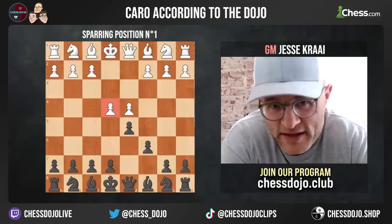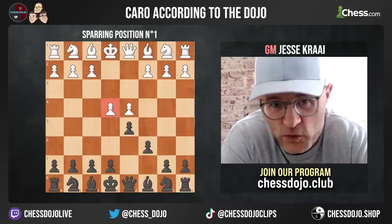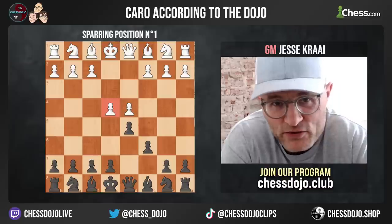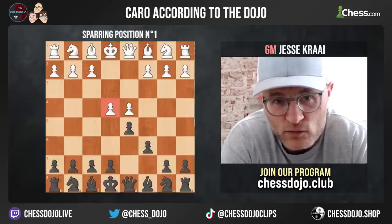The dojo has developed a new way of studying openings. This comes via a technological breakthrough, as well as many years of watching players at a variety of levels learn openings.